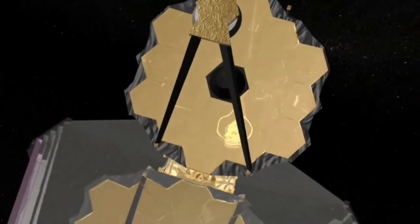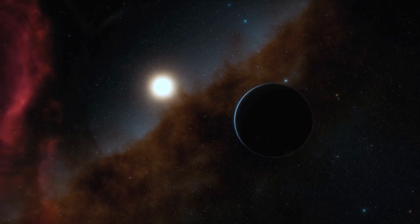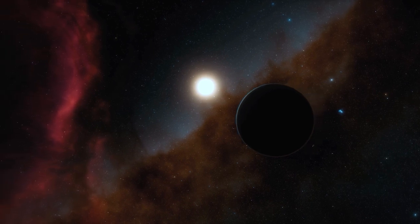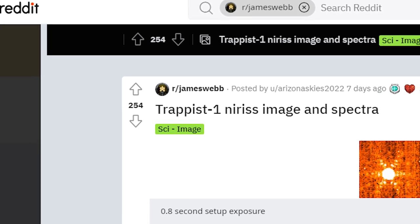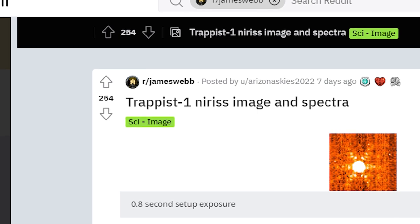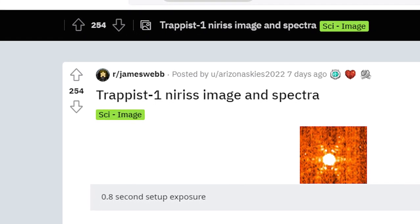Using data from the JWST, an amateur on Reddit generated the first picture of the TRAPPIST-1 system. JWST has already taken a lengthy first look at the TRAPPIST-1 system, which will delight exoplanet enthusiasts. Redditor ArizonaSkies2022 was able to piece together the first image of the star using publicly accessible JWST data, perhaps as one of its planets was transiting it, though this has not yet been verified.